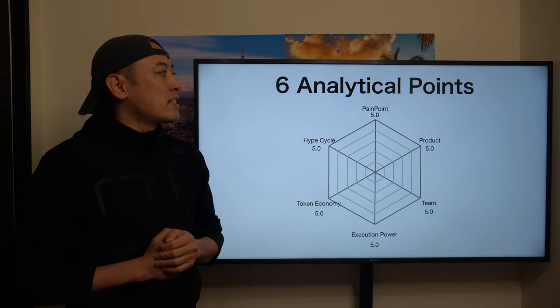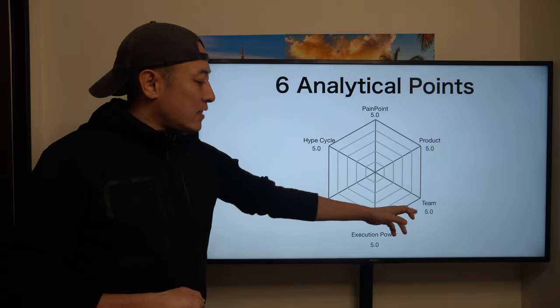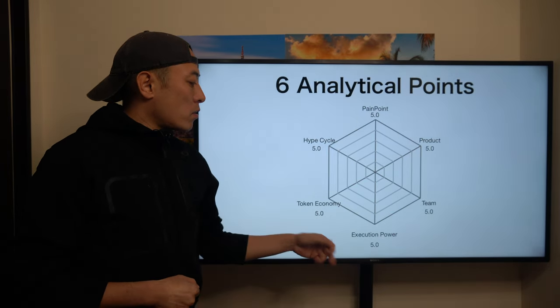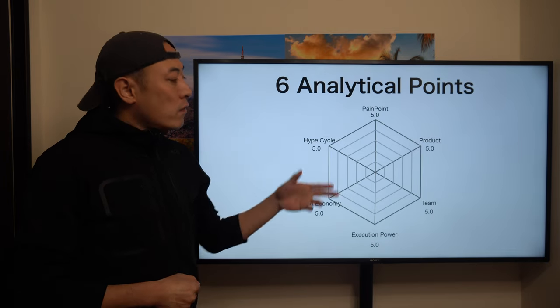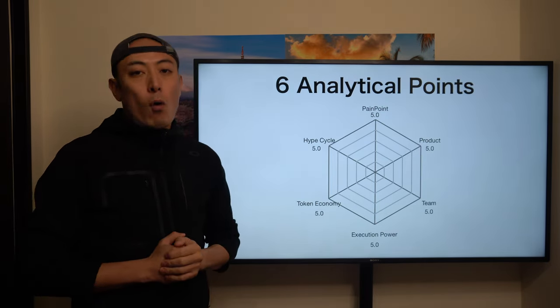As usual, I'm going to apply the six analysis points: pain points, products, team, execution power, token economy, and hype cycle. For each, I set a 5.0 point maximum, so the total score is 30.